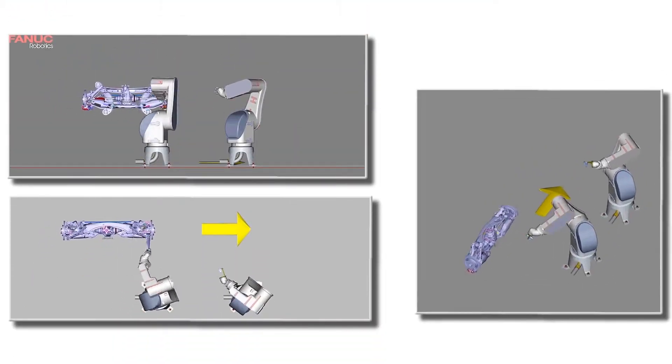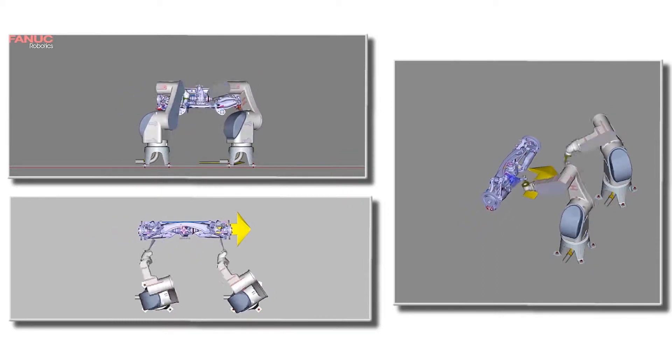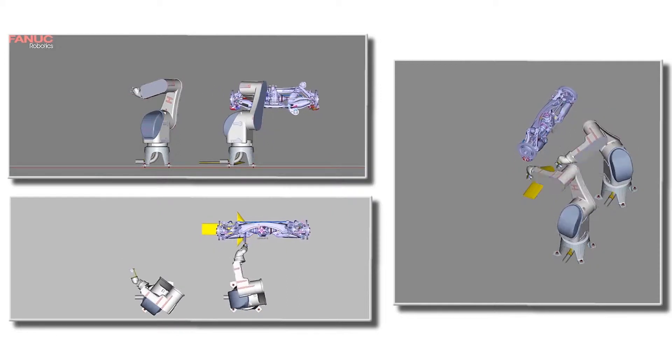For robotic programming, we started in a software called Paint Pro, which is released by Famic. We start by importing the CAD — the solid models of all of the parts: the robots, the paint booth, and the actual rear axle sub-assemblies that we're painting.